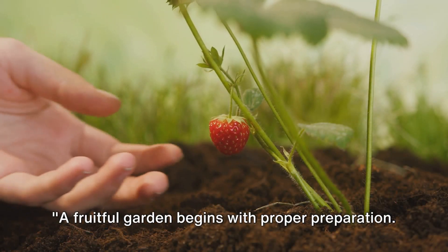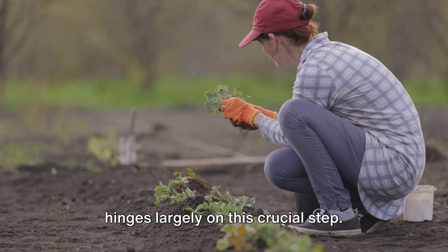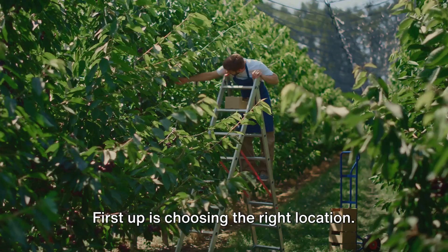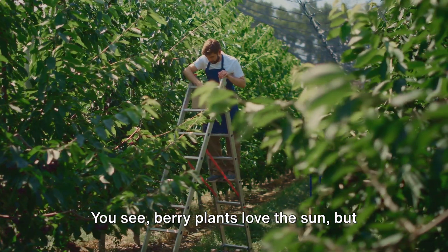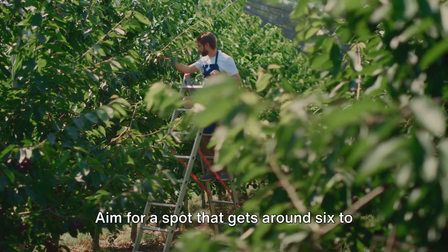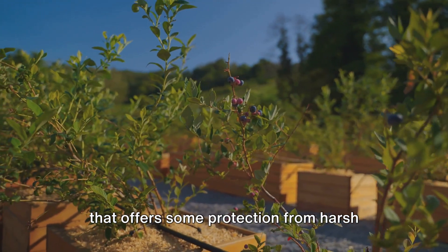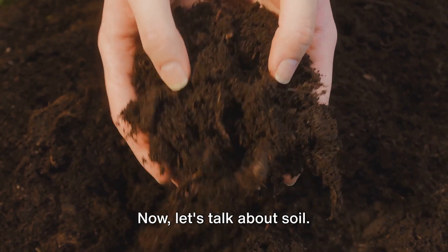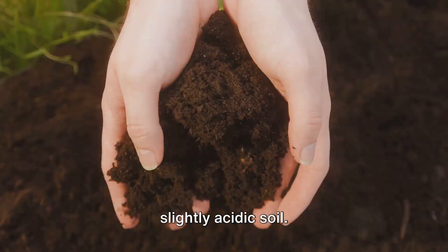A fruitful garden begins with proper preparation — the success of your berry patch hinges largely on this crucial step. First up is choosing the right location. Berry plants love the sun, but they also appreciate a bit of shade. Aim for a spot that gets around 6 to 8 hours of sunlight each day, and if you can, find a location that offers some protection from harsh afternoon sun and strong winds. Now let's talk about soil. Berry plants prefer well-draining, slightly acidic soil.